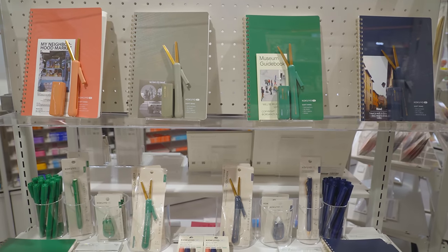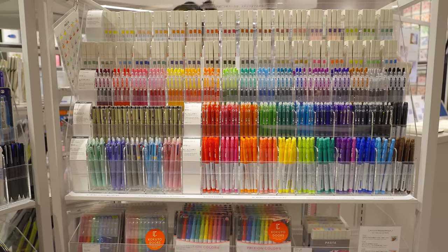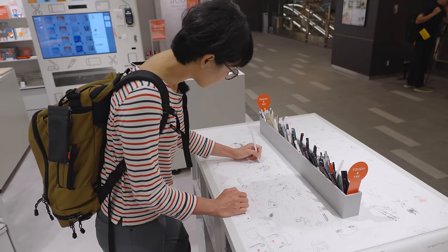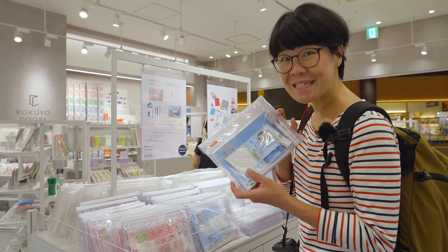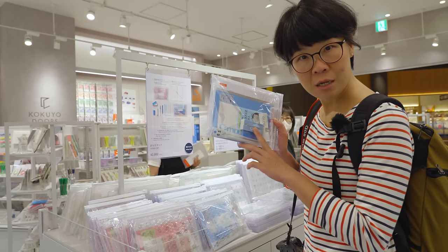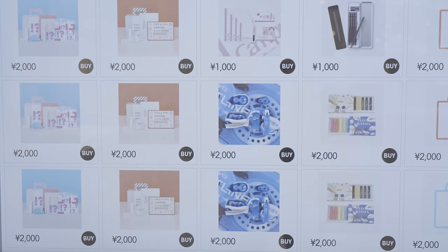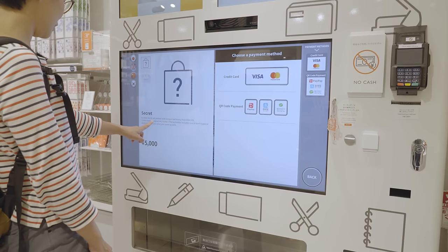The Japanese stationery brand Kokuyo was established in 1905 and has over 100 years of experience creating all the gear we need to study and work well. You can buy study sets that come with a notebook, glue, highlighters, and flashcards to help you study better. Also available is Japan's first ever IoT stationery vending machine, from which you can choose from a variety of stationery sets including ones with limited edition items and even mystery boxes.